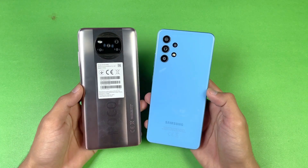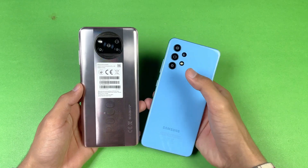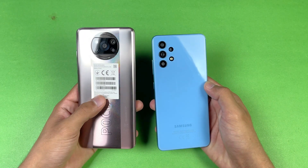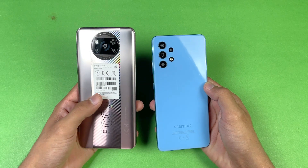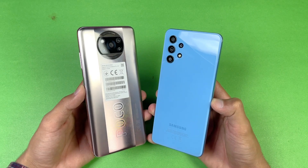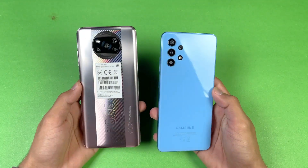On the back we have quad cameras on both devices. We have a main 64 megapixel camera on the A32 as compared to a main 64 megapixel main camera on the Poco X3 Pro. I am really excited to see who is going to be the fastest one — without wasting any time, let's get right into it.